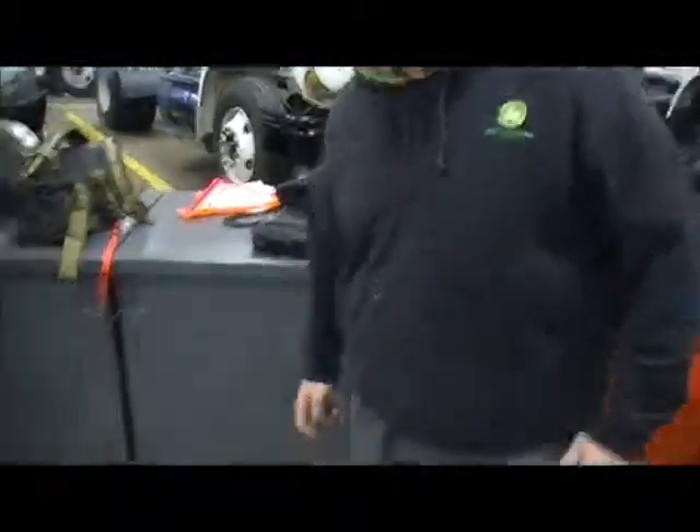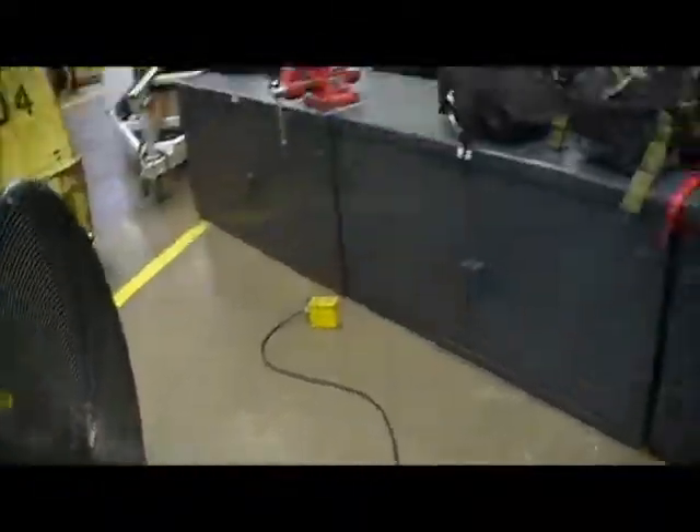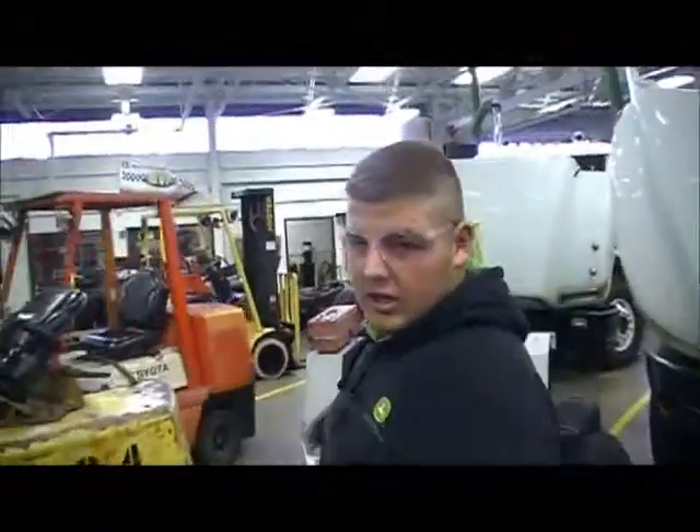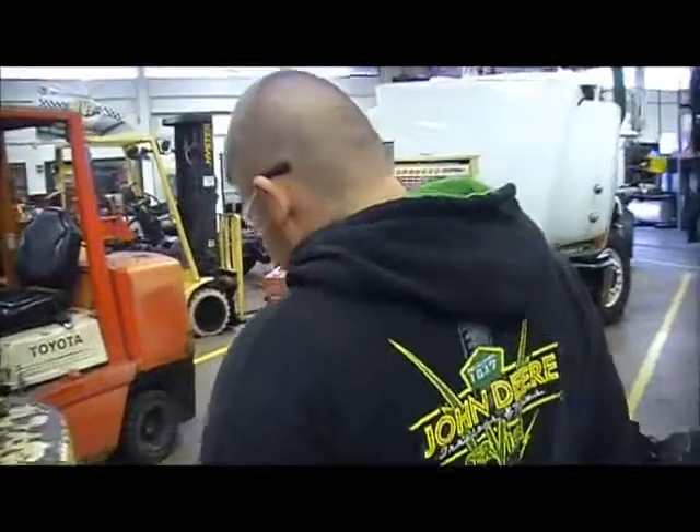Here we have another trip hazard. The extension cords are in the way — you can be walking and trip. And over here, you can be walking down the little aisle way and trip on this trailer. Those hurt.